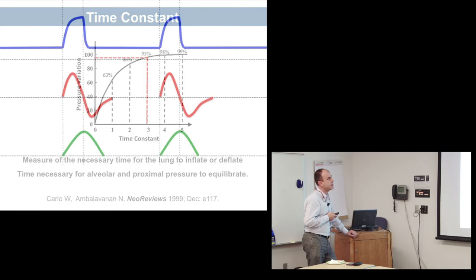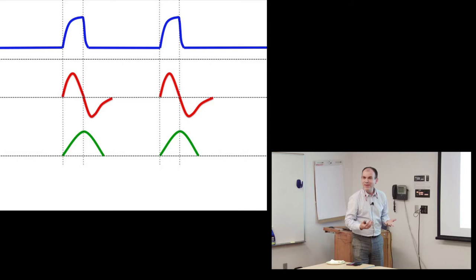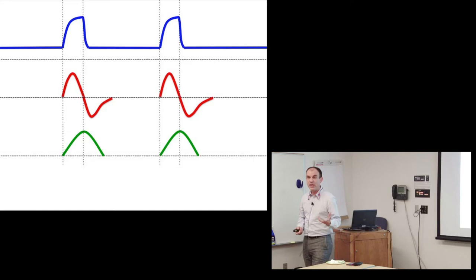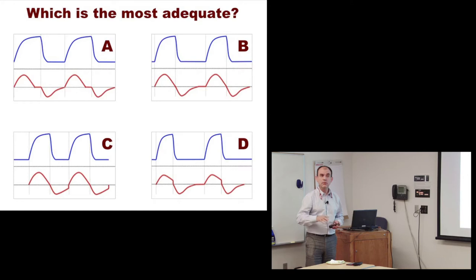Everyone is familiar with pulmonary graphics seen in mechanical ventilators, but unfortunately physicians — at least in Chile — don't spend that much time right next to the ventilators. It's mostly nurses who are there, and I think if anyone should know more about pulmonary graphics it should be nurses, because they'll tell us if something isn't right. Looking at four graphics and asking which one is best — nobody voted for graph A.